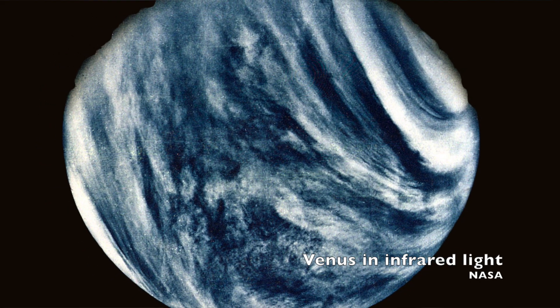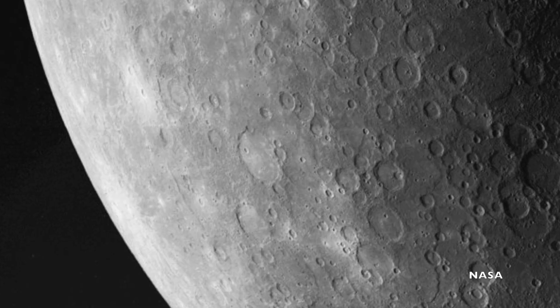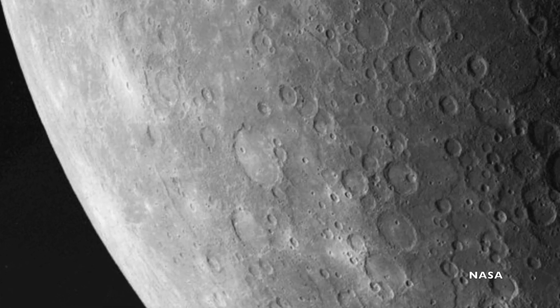Another Mariner mission, Mariner 10, became the first to image Venus, though we can't see its surface because of the thick clouds. The spacecraft then went on to its primary target of Mercury and took the first ever images of the planet closest to our Sun in 1974.